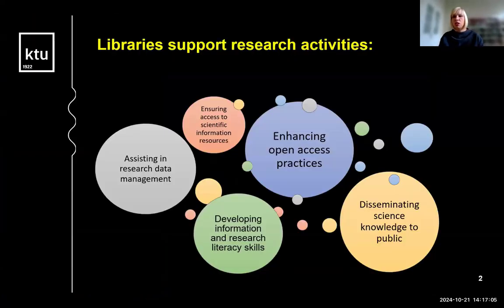Libraries are essential in science communication by providing support, guidance, and resources to researchers and the public. Libraries can take many roles: from ensuring access to scientific information resources, disseminating science knowledge to the public, assisting in research data management, to enhancing open access practices by providing consultations and trainings for researchers.